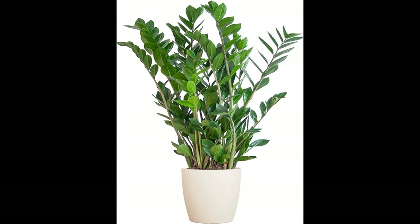Versatile Placement Options: Whether you have a small apartment, a spacious home, or an office, the ZZ plant can adapt to various environments. Its compact size makes it suitable for small living spaces or as a desktop companion in your workspace. In larger rooms, a well-placed ZZ plant can serve as a striking statement piece, adding a touch of nature to the decor. It can also be used as a natural room divider when placed in a tall, decorative pot, providing both privacy and aesthetics.